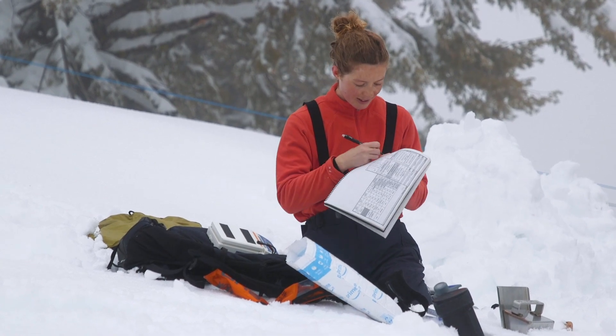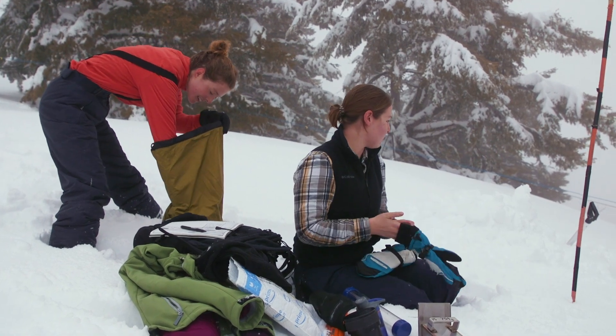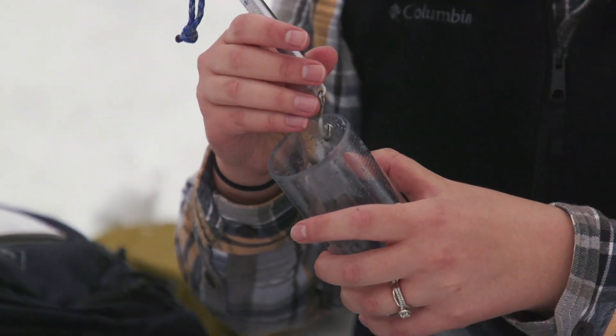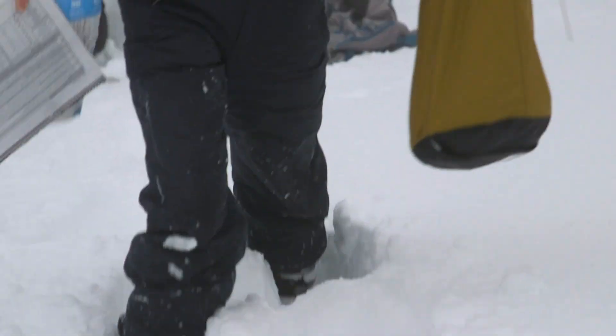136. Then we'll also take temperature readings and look visually at the stratigraphy of the snow — can we see any layering, and what does that tell us about what's happened with the snow since the last time we've been here? Has there been significant melting, freezing, thawing, that kind of stuff.